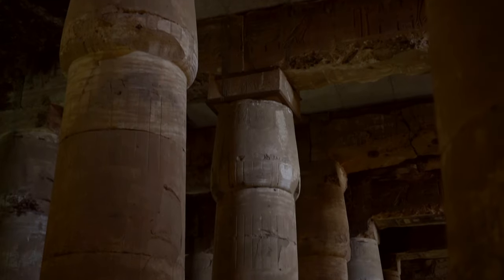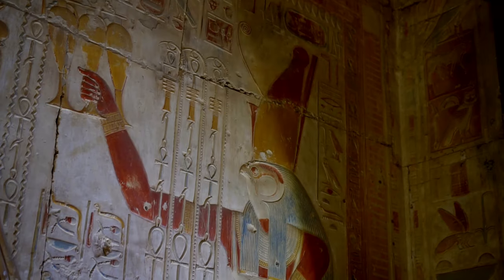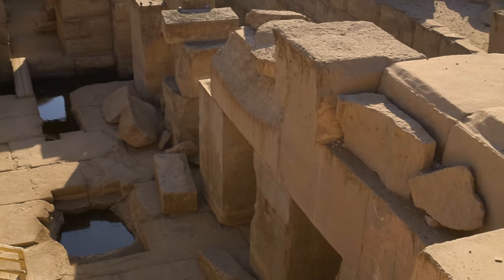People come to Abydos to see the magnificent great temple of Seti I and the enigmatic Osirian. However, Abydos is much more than that. Today we'll see less visited but also wonderful sights.